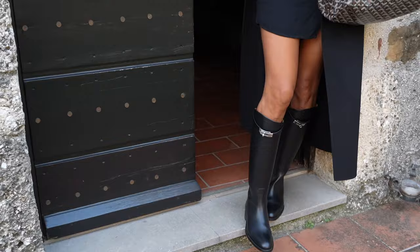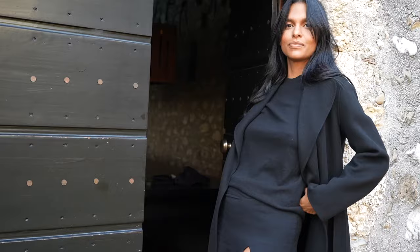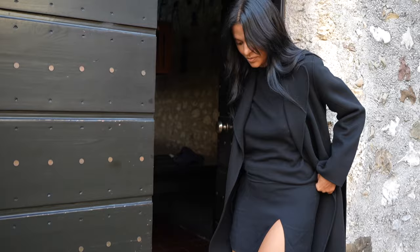I love pairing this same all-black look but just adding a mini skirt. Mini dresses paired with boots are set to become one of the most elegant combinations this season.